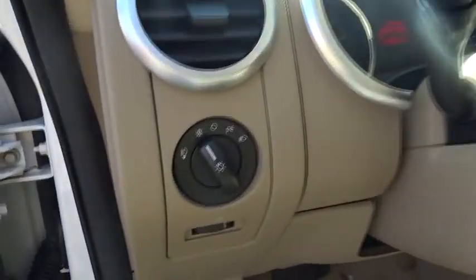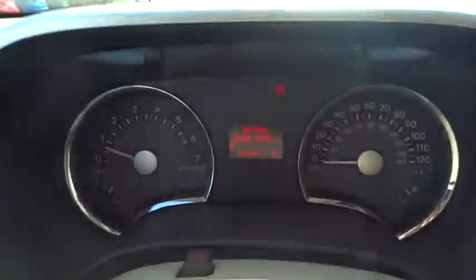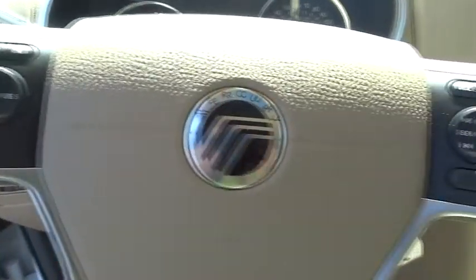Four-wheel disc brakes, auto dimming rear view mirror, PPO, keyless entry, cruise control, universal garage door opener, AM FM stereo radio, climate control, rear defrost.